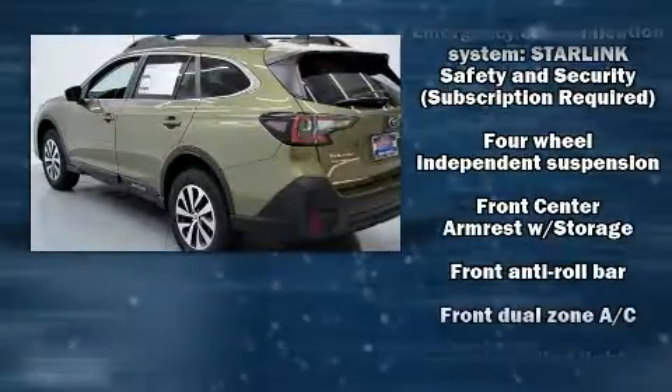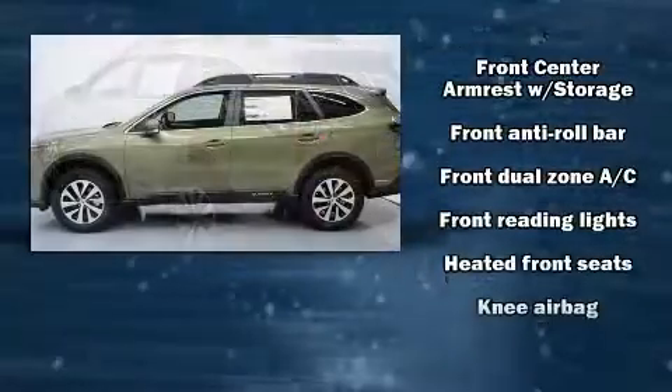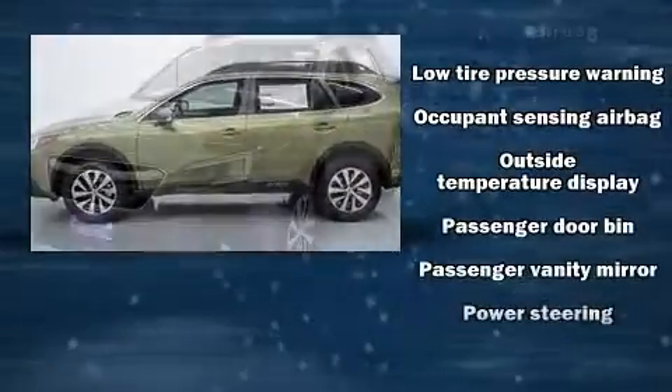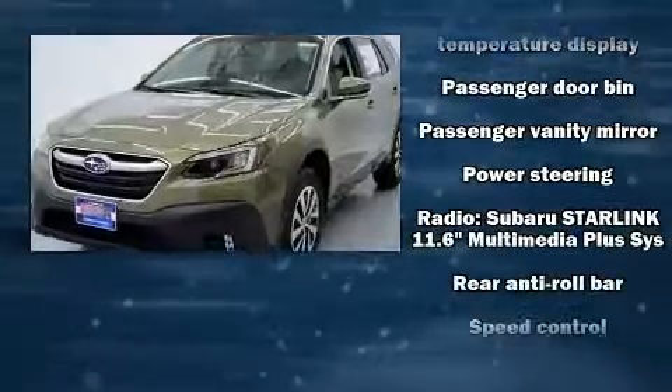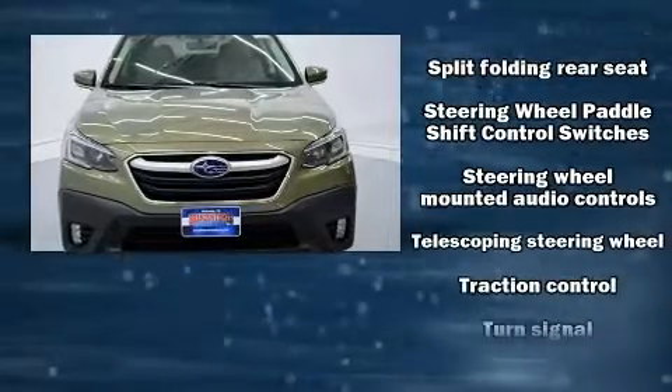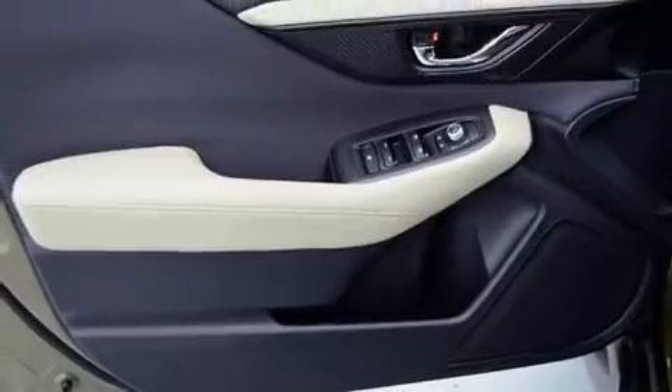Amenities include cruise control, one-touch window functionality, automatic temperature control, a power liftgate, a roof rack, rear wipers, and remote keyless entry. Take assurance inside with curtain airbags providing head protection in the event of a severe collision.